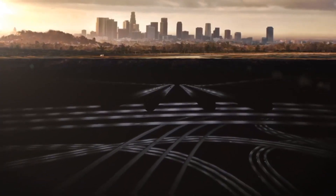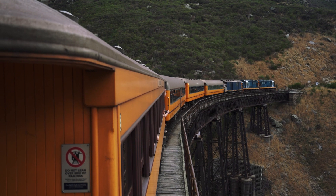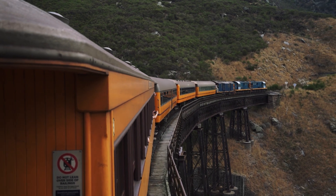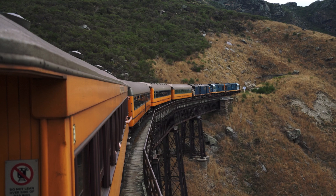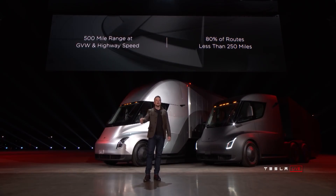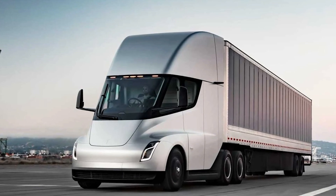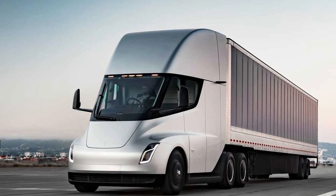As it stands, our transportation infrastructure is inefficient at best, deadly at worst, and a perpetual source of toxic pollution that is terrible for both human beings and the planet as a whole. So we need to fix that. And the solution isn't going to come in the form of any one product or company. There needs to be systemic change.